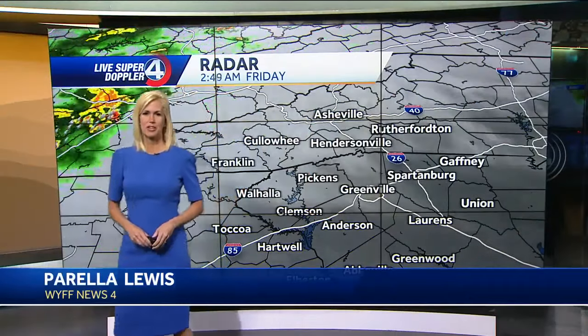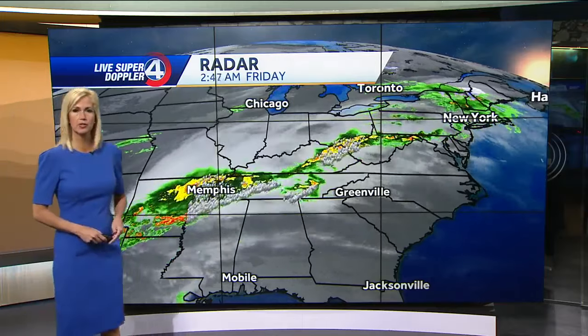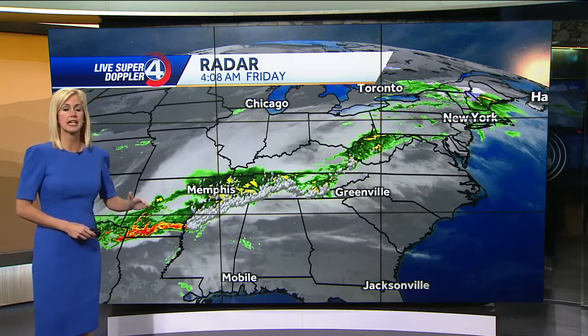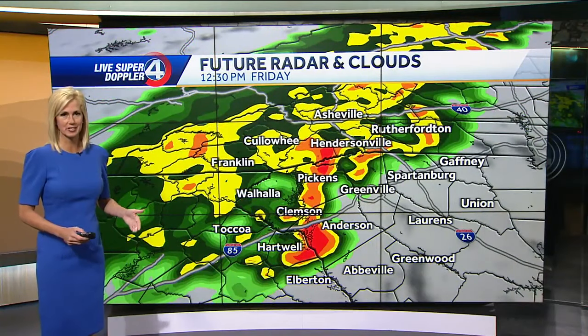We've got some rainfall on the way today. We're starting off cloudy. We've got some isolated downpours and thunderstorms on the way as a cold front starts to make its way through. It's going to give us some rain today, stall out, and then bring some rain on Sunday, mainly to our south. But behind this, that's what's going to bring that colder air as we get into early next week.